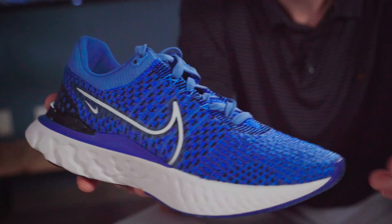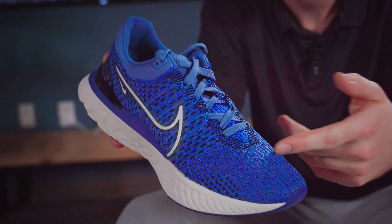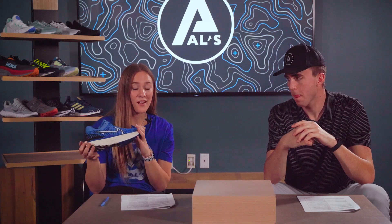Next up, we've got the Nike React Infinity Run Flyknit. This shoe is one of Nike's best running shoes. It has really durable materials and great cushion. With its high foam height, it gives you long-lasting comfort and soft responsiveness.